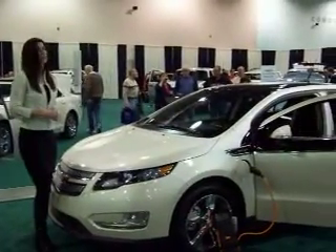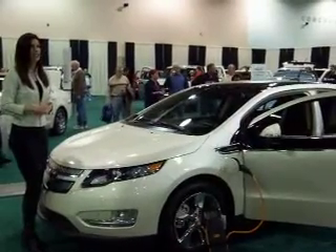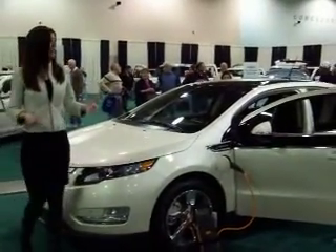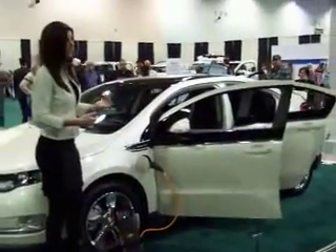Bottom line with the Volt: no range anxiety. You'll never worry that you're going to get stranded somewhere with a depleted battery. In fact, if you want to take a trip cross-country, you can do that with the Volt, thanks to its extended range capability.